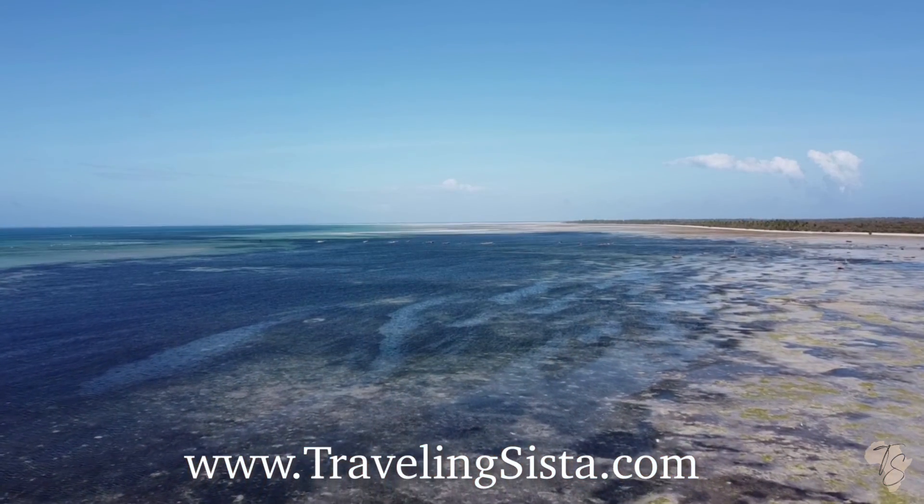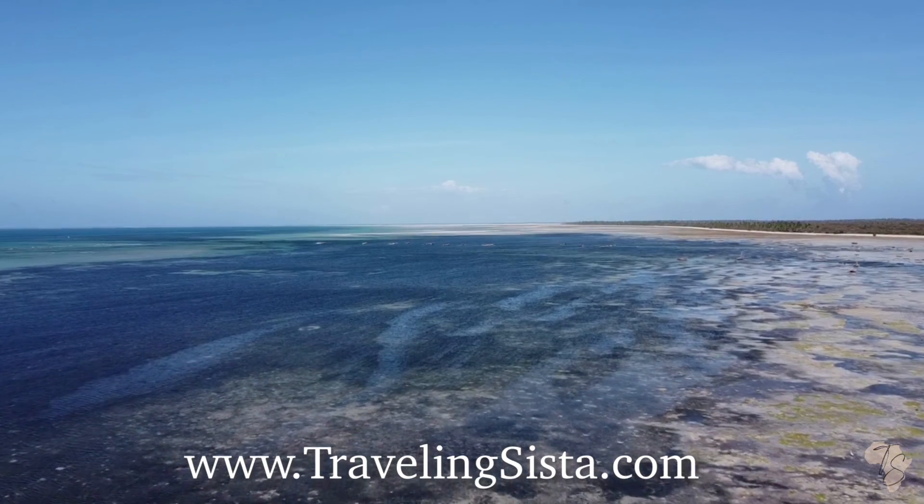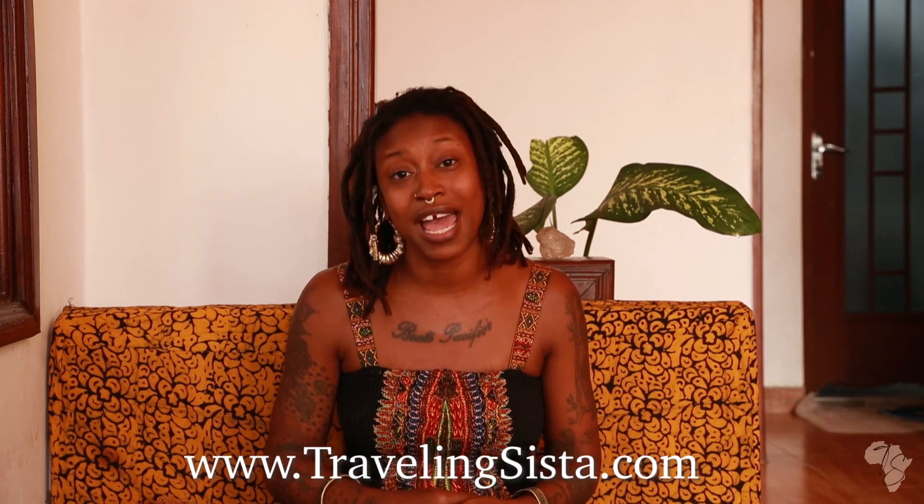I'm getting mine from the coastal regions of southern Tanzania — it's a beautiful area. The waters are crystal clear, very clean. So it's a good condition for sea moss to actually thrive and grow in clean, beautiful, crystal clear waters. I'm really excited to bring this to you guys. If you go on TravelingSista.com and click the sea moss tab, you will see all the varieties of sea moss that I have.